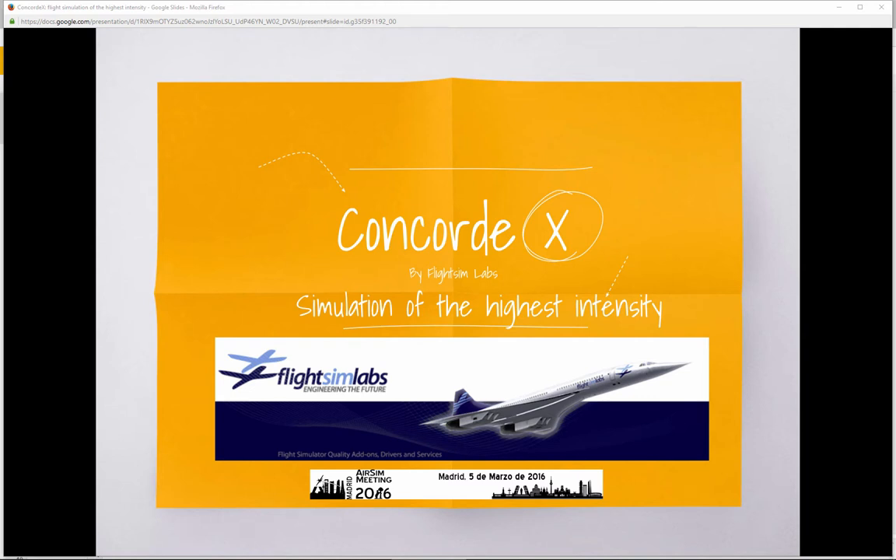Hello and welcome to this presentation about Concorde X by FlySim Labs, which I've titled 'Simulation of the Highest Intensity.' I really believe that no other aircraft can provide you a level of simulation so intense, with so much activity and things to do, that will push all your knowledge about simulation and aviation to the limits. Concorde is a unique aircraft, and in the simulation world the only faithful representation is the one made by FlySim Labs.